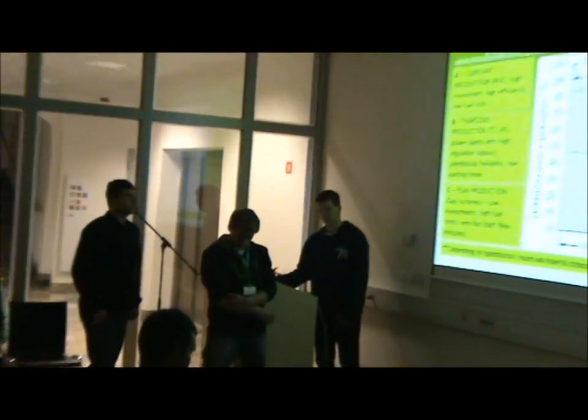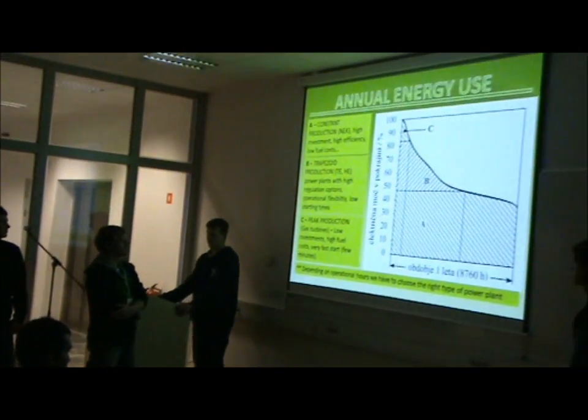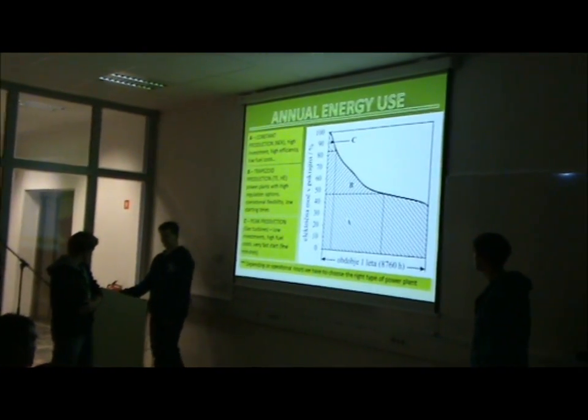Which is produced by gas turbines. That's the example of Bristenica: two gas turbines for one hundred megawatts that has low investments, high throughput costs, very fast startup time — only three minutes.